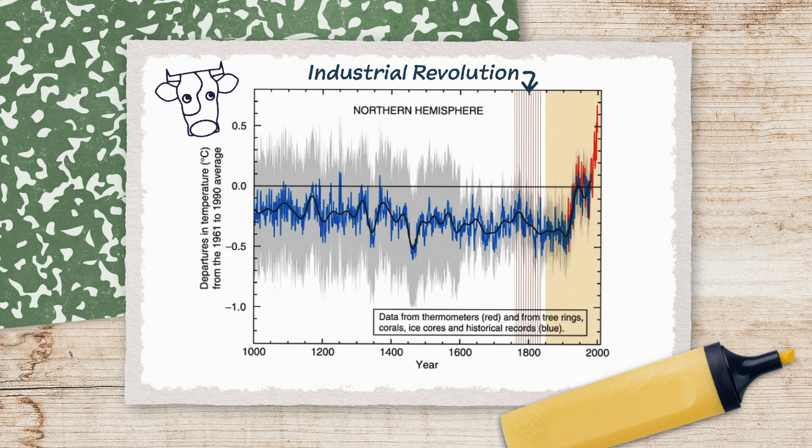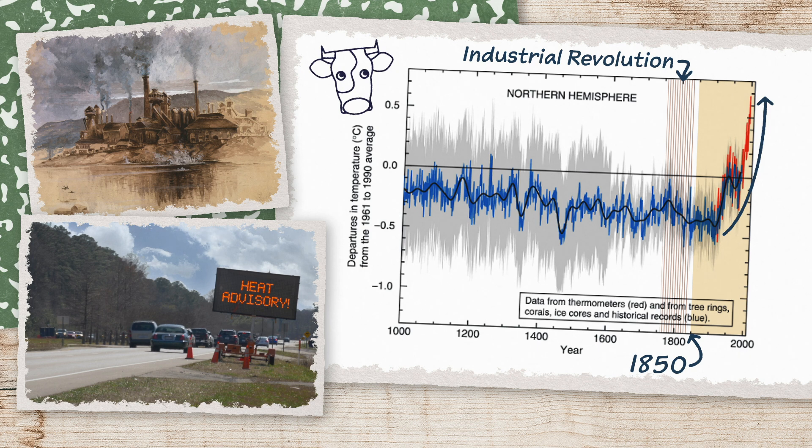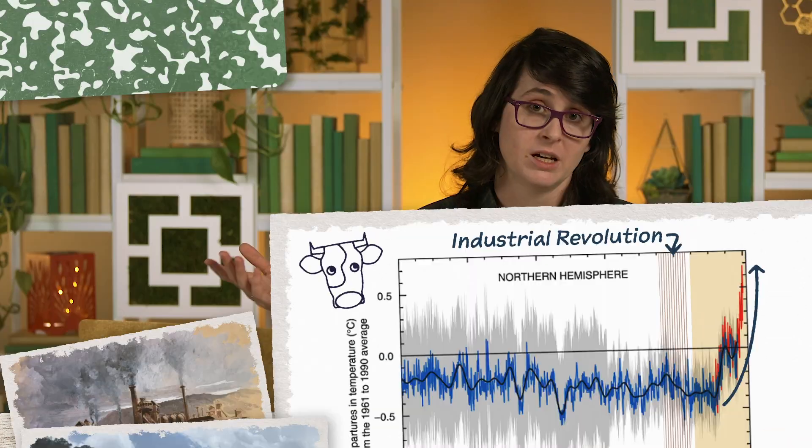That tracks Earth's average global temperature since 1850. Once industrialization kicked off, the graph goes from stable to shooting straight up in the air, with no signs of coming down. It's why you keep seeing headlines about how it's the new hottest year on record — in a bad way.